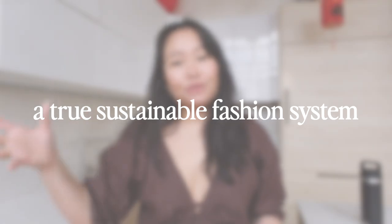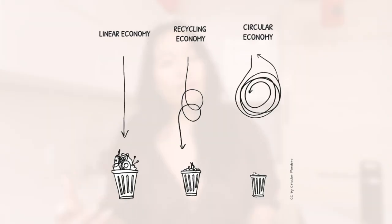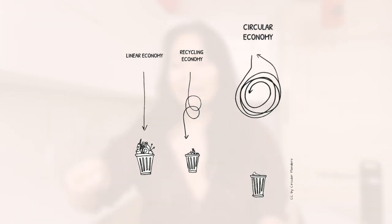So in order to do that, let's talk about what a truly sustainable fashion system looks like. The biggest thing we need to change is shifting to a closed-loop system. A closed-loop system is basically one where it's in a continuous circle, so inputs and outputs are basically reused over and over again, and that sustains itself over time.